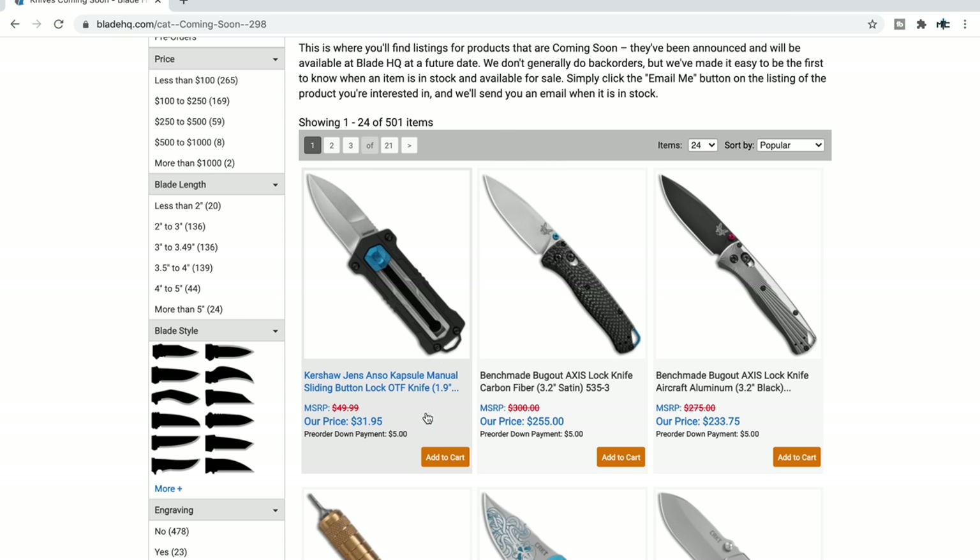If you guys have been watching my channel, you'll know that I got to handle the Jens Anzo — I'm sorry if I'm mispronouncing his name — the Capsule mini. It's a manual OTF, and it's also not sharp on both sides. This will be a legal solution for a lot of people who live in areas restricted by one or multiple elements of knives like this.